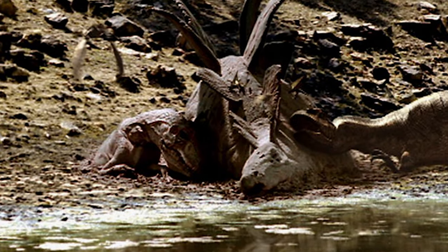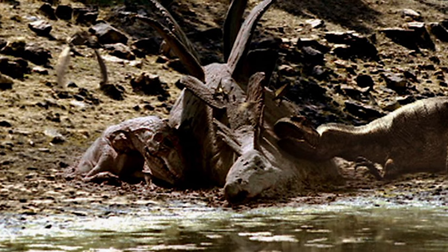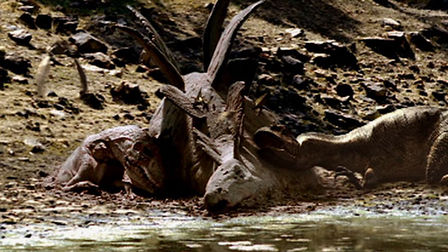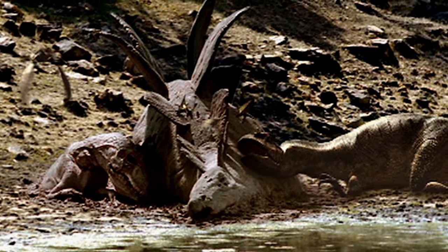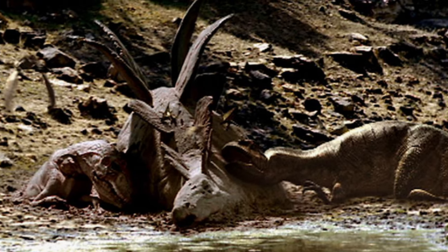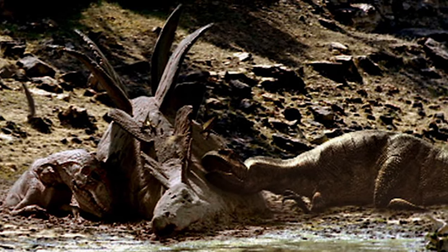For those remembering the large number of specimens found in the Cleveland-Lloyd Quarry — good callback — but this is unlikely to be explained by some family unit or cooperation. Instead, Bakker argues this is more likely a feeding frenzy, where Allosaurus gathered to hunt the weakened or dead, only for themselves to die in the process.